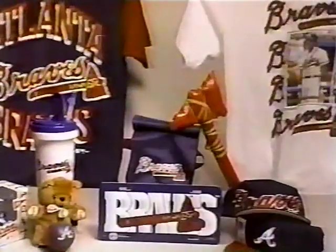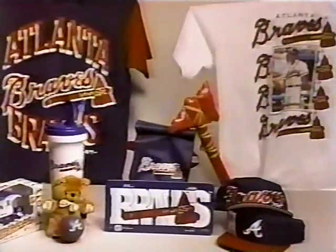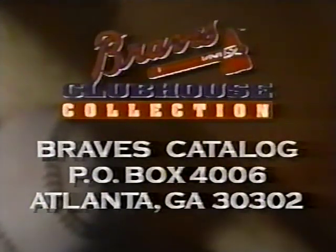Braves t-shirts, golf shirts, caps, jerseys, jackets, and novelty items — you can find all of that and much more in the Braves Clubhouse Collection catalog. Order your catalog today. Just send your name and address to Braves Catalog, P.O. Box 4006, Atlanta 30302.